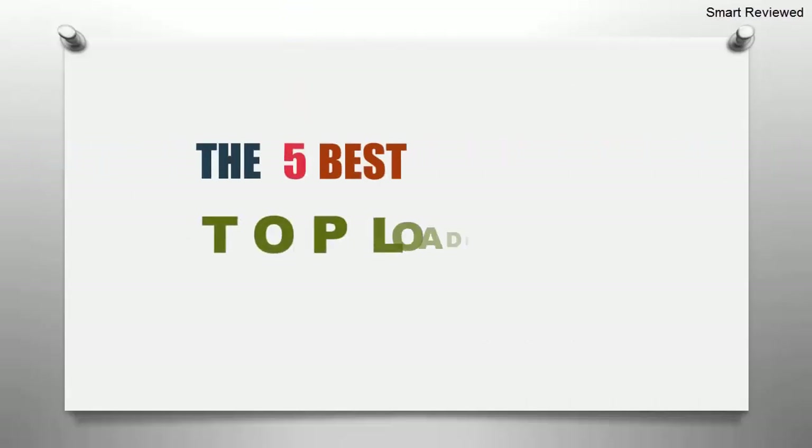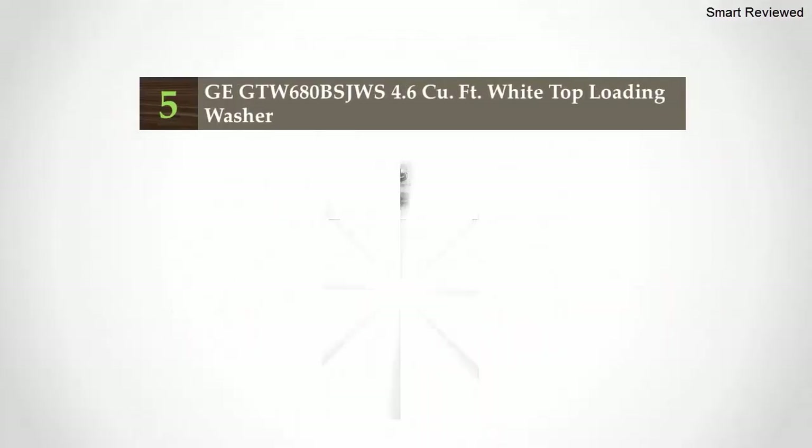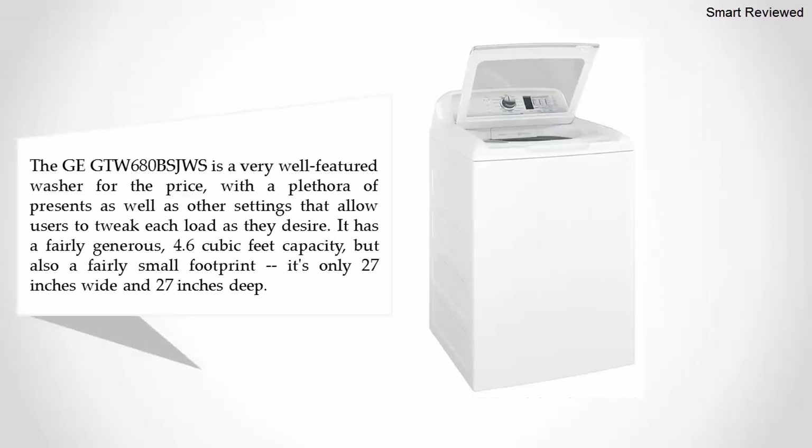The Smart Review presents the five best top loading washing machines. Let's get started with the list. Starting at number five: the GE GTW680BSJWS 4.6 cubic feet white top loading washer.